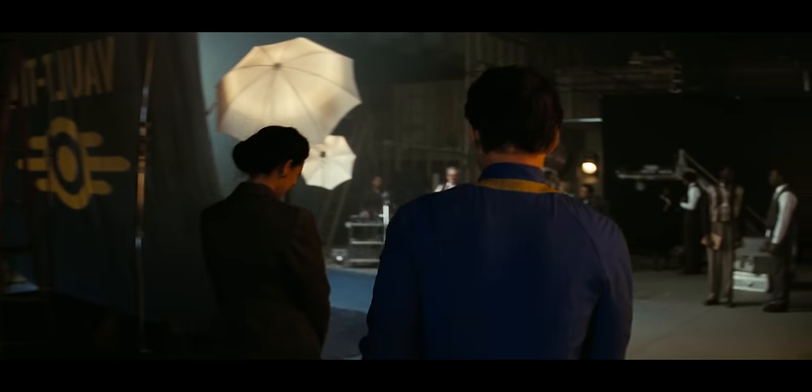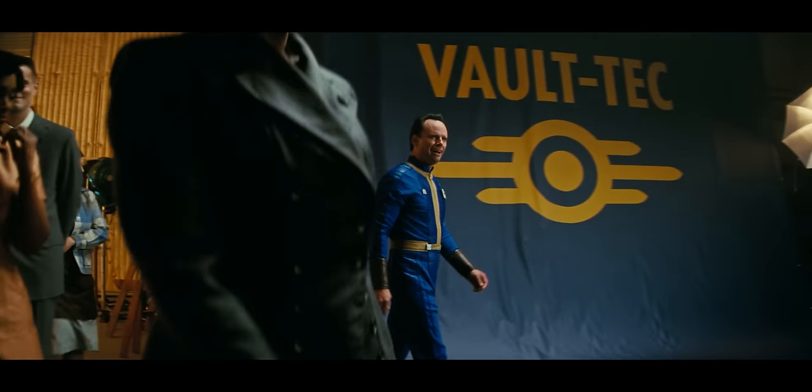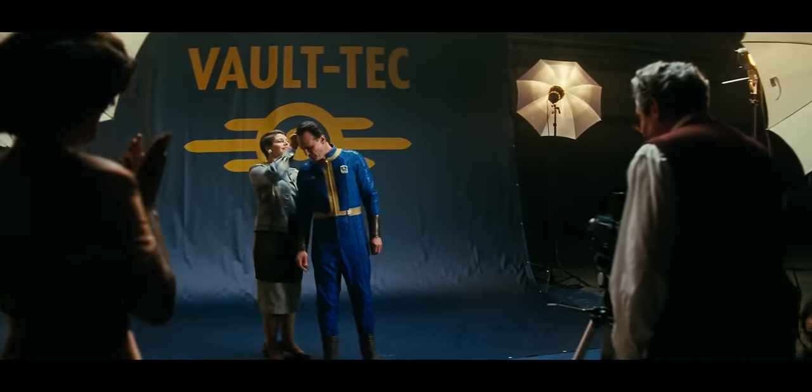Fallout. In season one, episode three of Fallout, Goggins is a famous actor showing up for a photo shoot for Vault-Tec. The photographer has this big-ass camera on a tripod ready to shoot — and also probably to intimidate everybody else in the room. There are even a couple more cameras in the background. Looks like one of them's a TLR.